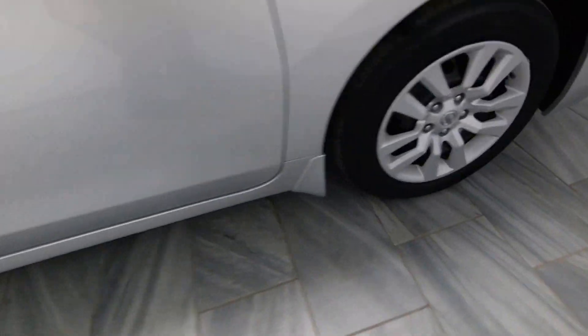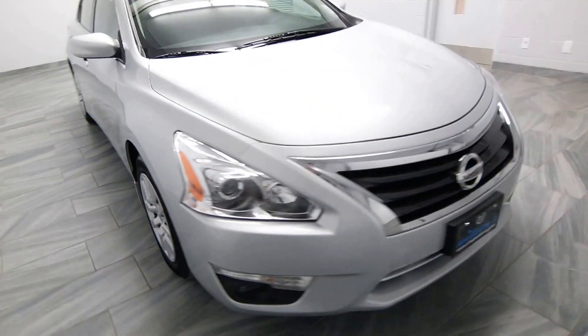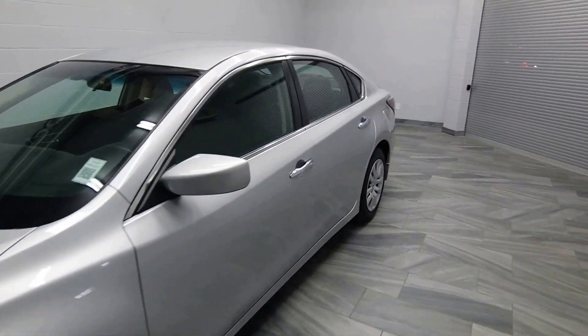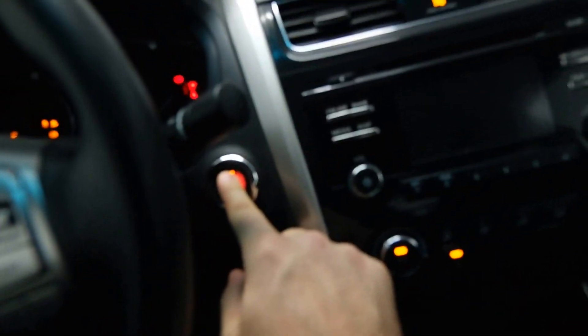Black cloth interior. Power seats. 60,000 kilometers. Push start ignition.